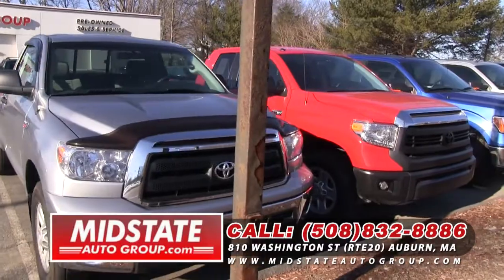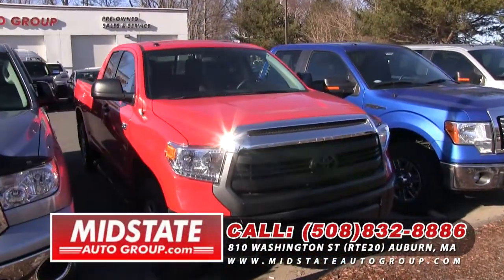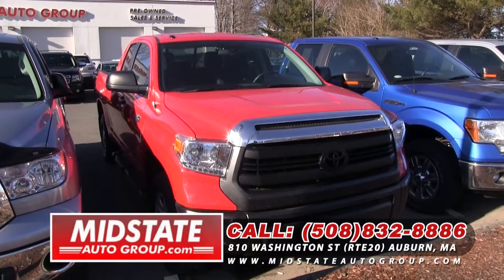After that, I have this 2014 — this was one of my picks of the week last week. Still here. Come on down. 2014 Toyota Tundra, 14,000 miles on it.